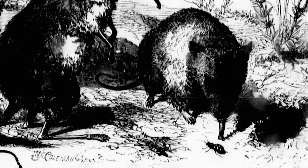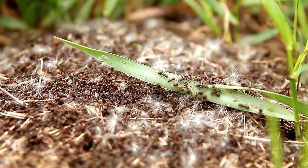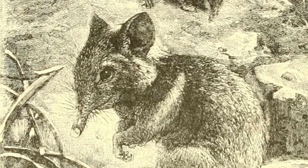Elephant shrews also love to snack on invertebrates, such as ants, termites, millipedes, beetles, spiders, and earthworms, so they play an important role in controlling insect populations.